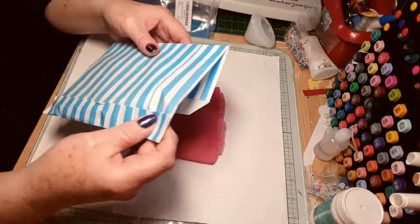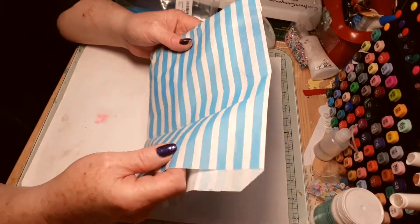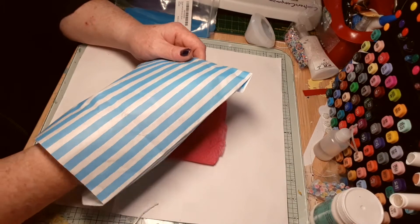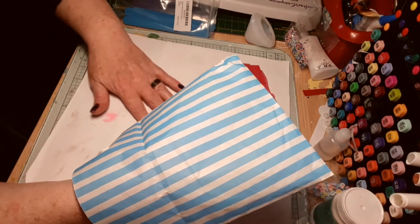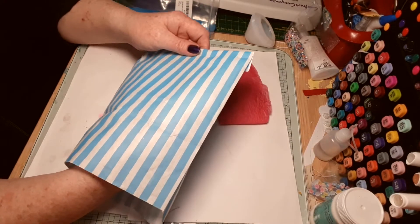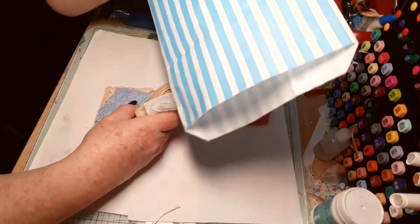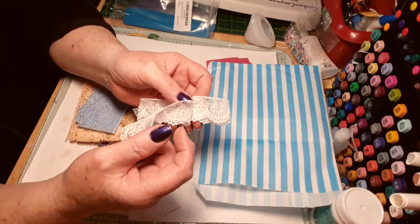I think that's Margaret Flaxman — sorry if I get the name wrong, my memory is absolutely terrible. I think it's Margaret Flaxman and I'm pretty sure she doesn't have a YouTube or any social media — link it below. Oh my god, love this bag, look at this!